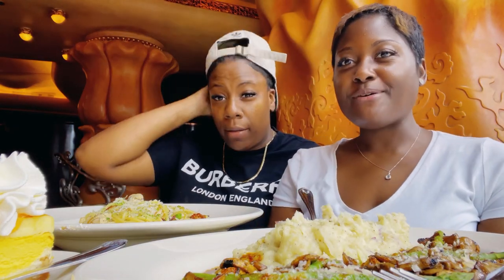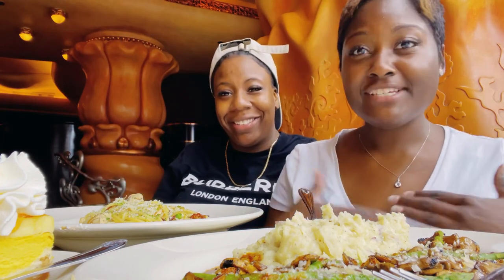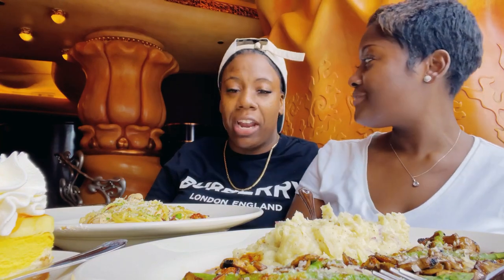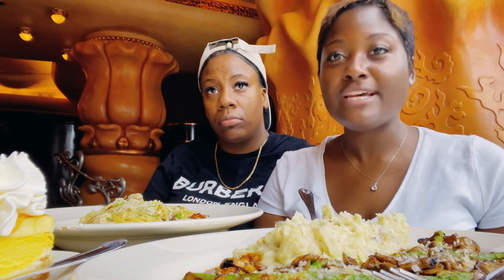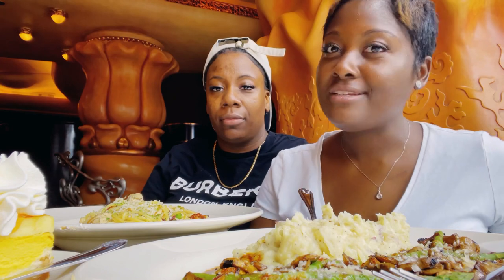Hey everybody, welcome back to Midwest Foodies Kitchen. I am Venetia, aka Vanille — I go by many monikers, okay? Erin Chanel. So we are here today at the Cheesecake Factory. That's right, the one and only world-renowned Cheesecake Factory.